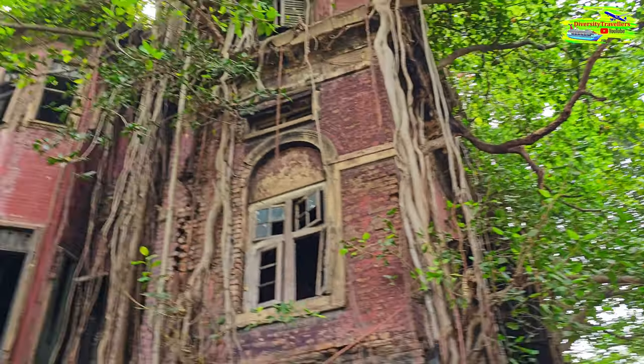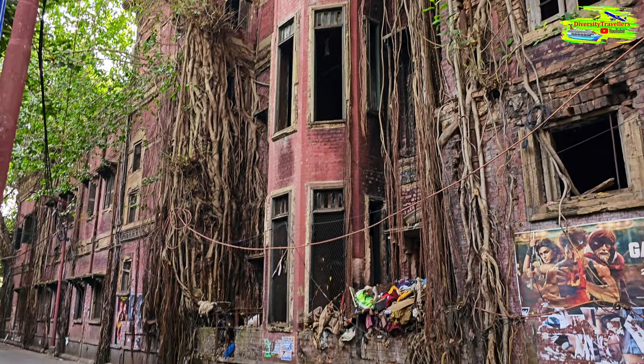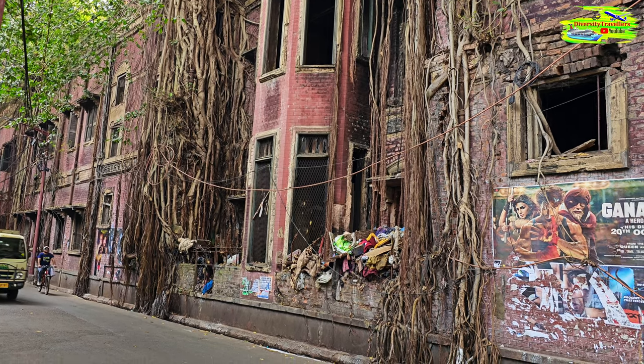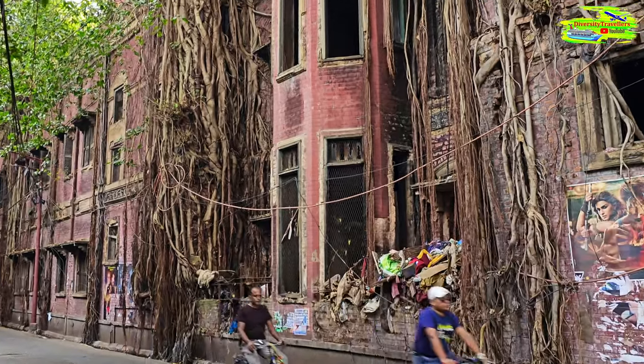If maintained even as a museum, it could have been so much better, but the building is standing as a ruin from the bygone era of Kolkata. It's just fascinating — this is so old Kolkata, and this is the feature and the example of this old Kolkata, which is nearly 400 years old.